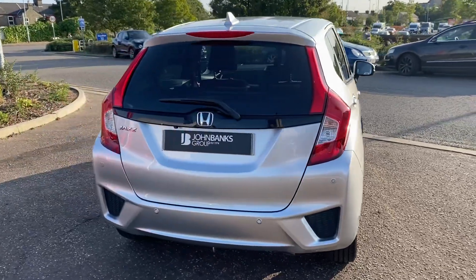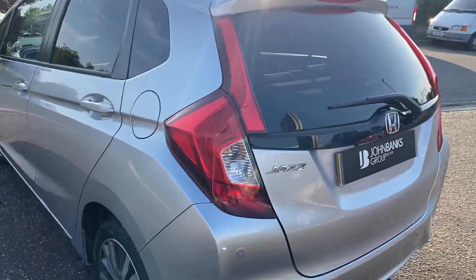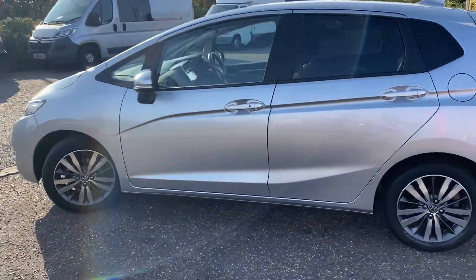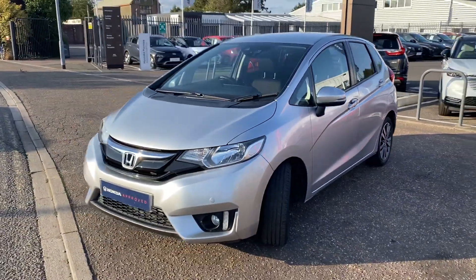This car has been really well looked after and it's in really good condition. It comes with two keys and a lovely spacious boot on the Honda Jazz. The interior and exterior are in really good condition — really good value for money, this car.